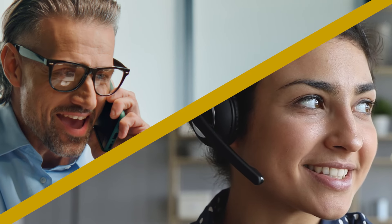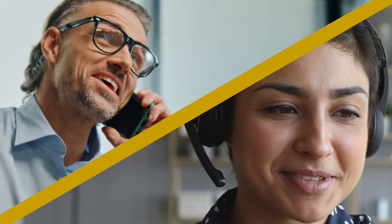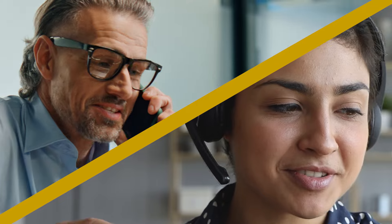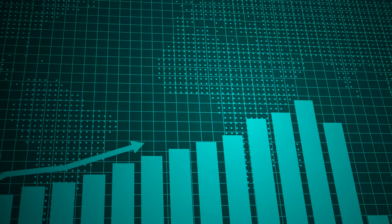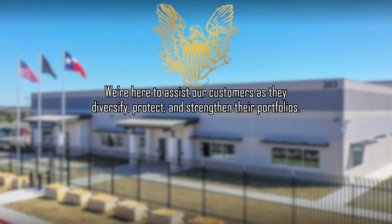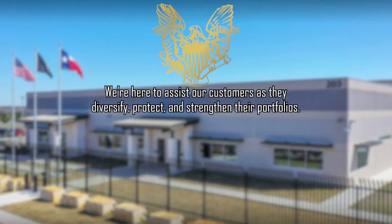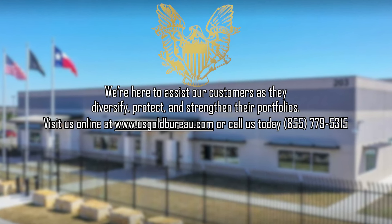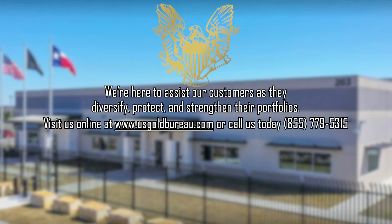Trusted metal consultants with the United States Gold Bureau will explain your options and help to customize a portfolio that best meets your investment goals and objectives. We're here to assist our customers as they diversify, protect, and strengthen their portfolios. Visit us online at www.usgoldbureau.com or give us a call today.